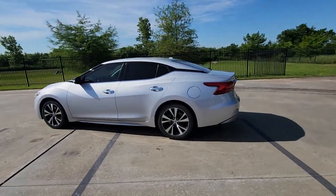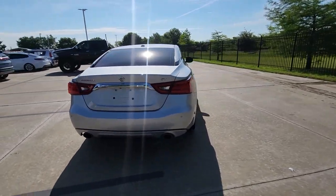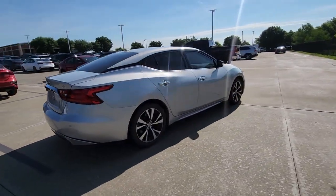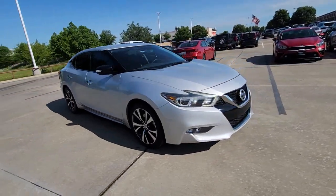Hop into the 2018 Nissan Maxima. With less than 90,000 miles on the odometer, this vehicle stands out from the rest. Here's a high performer with a penchant for safety, the Nissan Maxima.